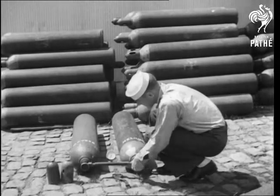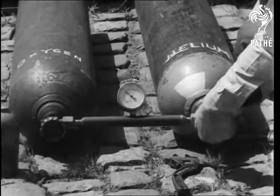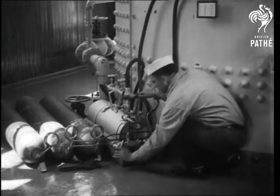Experiments are being made by the American Navy so that deep sea divers may dive even deeper. Cylinders of oxygen and helium are mixed in certain proportions that the experts have worked out, and an ingenious plant regulates the supply each diver needs to probe the lower depths.